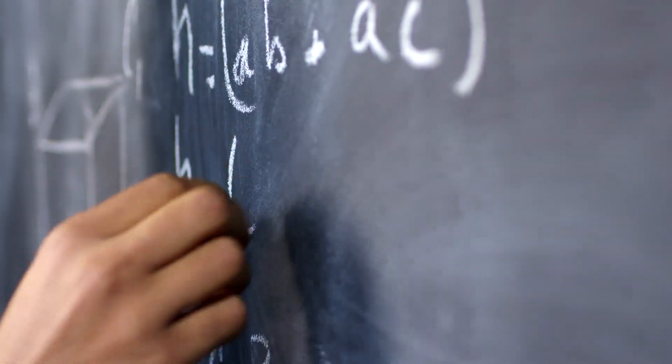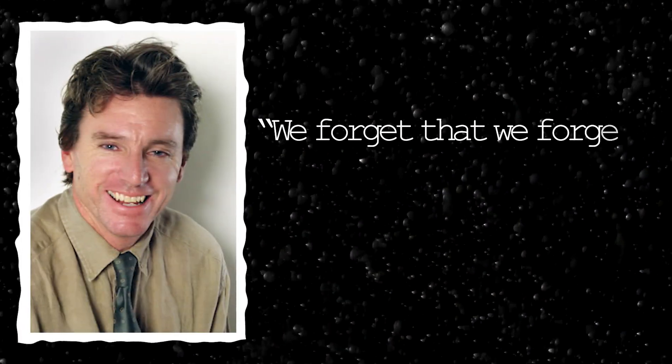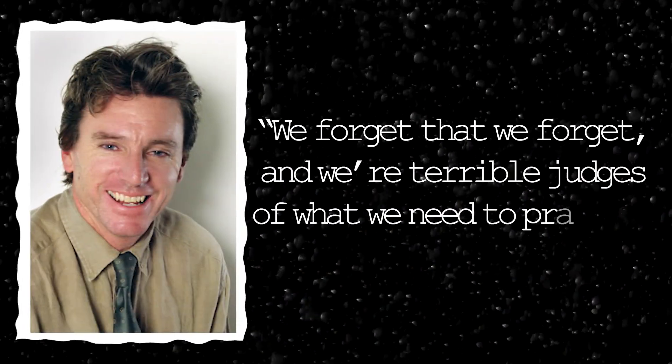Let's start with a question: when was the last time you thought you knew something, but when you came to use the information, realised you didn't have a clue what to do? That brings us to the fluency illusion. We glance through our notes, find them familiar in the moment, and think we've done enough work. In Carey's words, we forget that we forget, and we're terrible judges of what we need to practice or study again. The first big lesson is that we need to break the fluency illusion to understand what we don't already know.